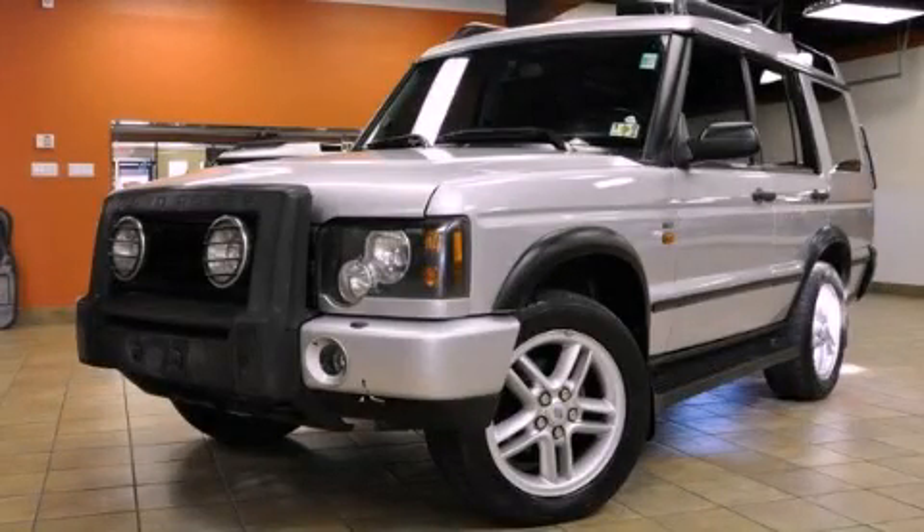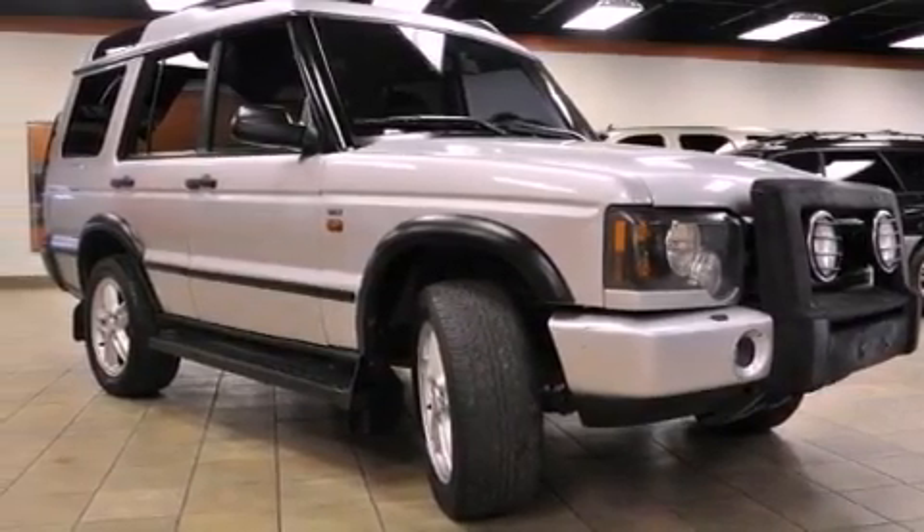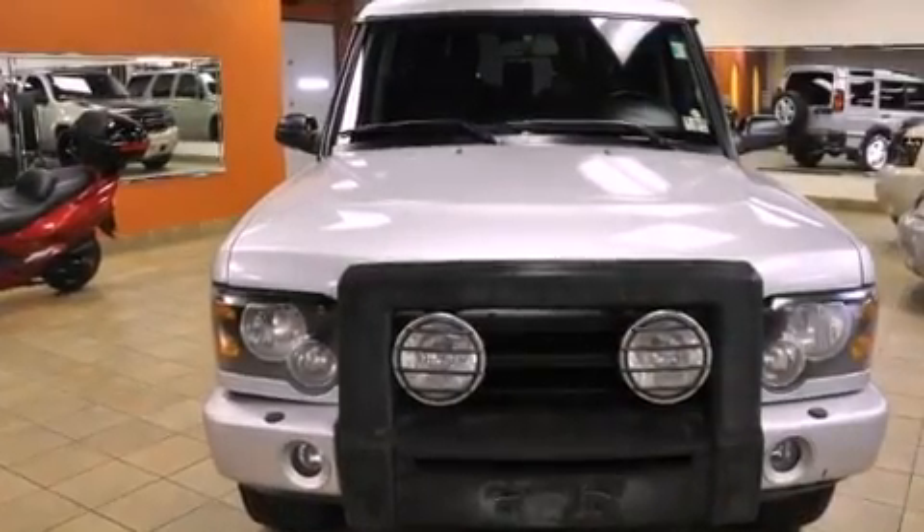This is a 2004 Land Rover Discovery, a drive in shape that provides endless luxury. It features a 4.6-liter, eight-cylinder engine and an automatic transmission.